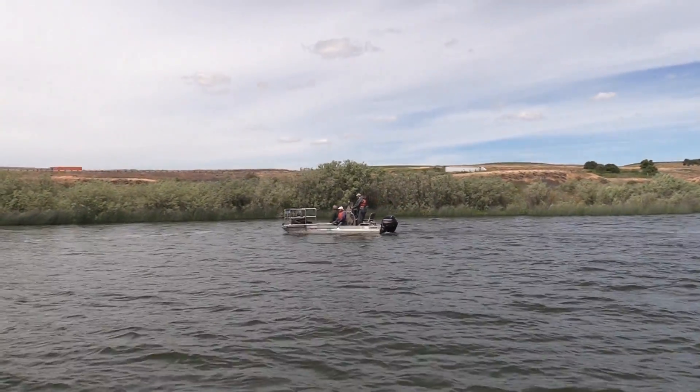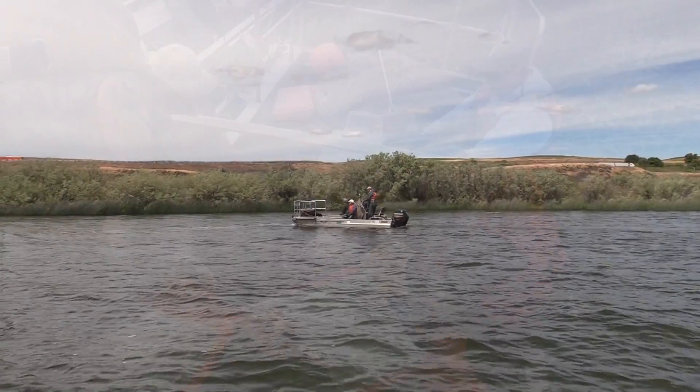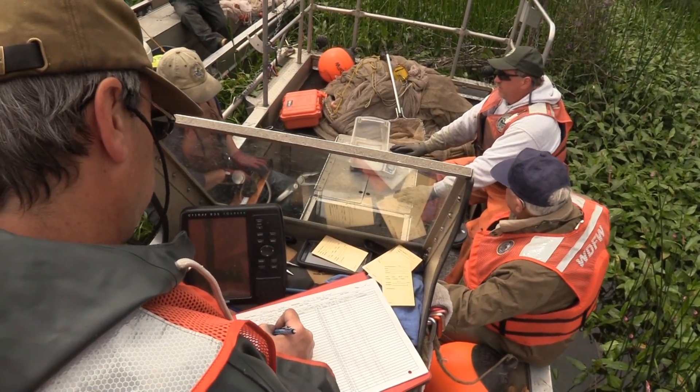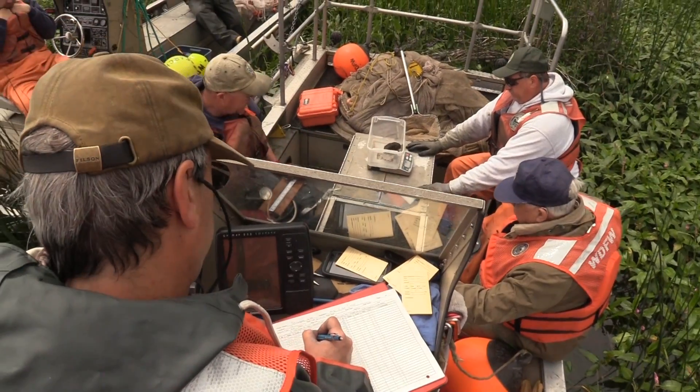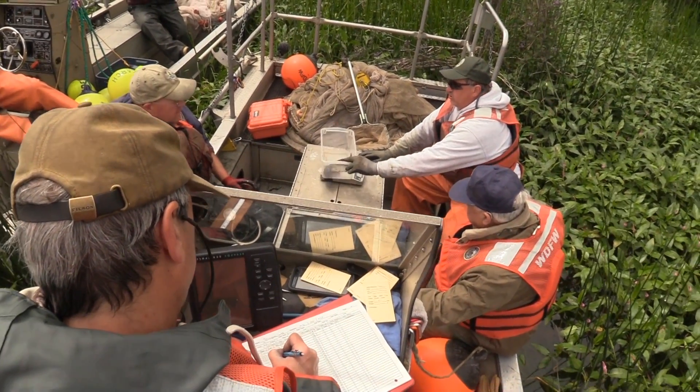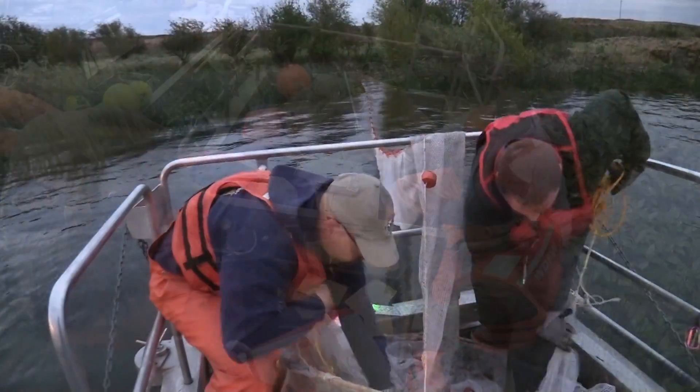Established in 1997, the Washington Department of Fish and Wildlife's warm water program is tasked with monitoring warm water game fish throughout the state of Washington. To monitor fish populations, we conduct standardized fishery surveys on lakes using three primary gear types.